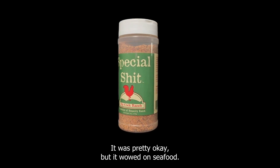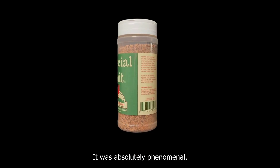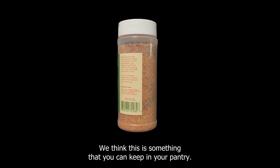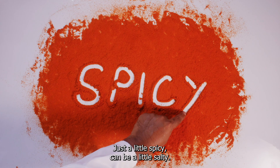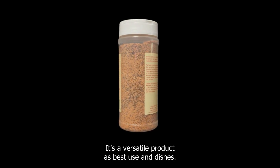It also has a lot of flavor. On beef, chicken, and pork it was pretty okay, but it wowed on seafood — it was absolutely phenomenal. Overall, we enjoyed it. We think this is something you can keep in your pantry. It's just a little spicy, it can be a little salty, and it's a versatile product that's best used in dishes.